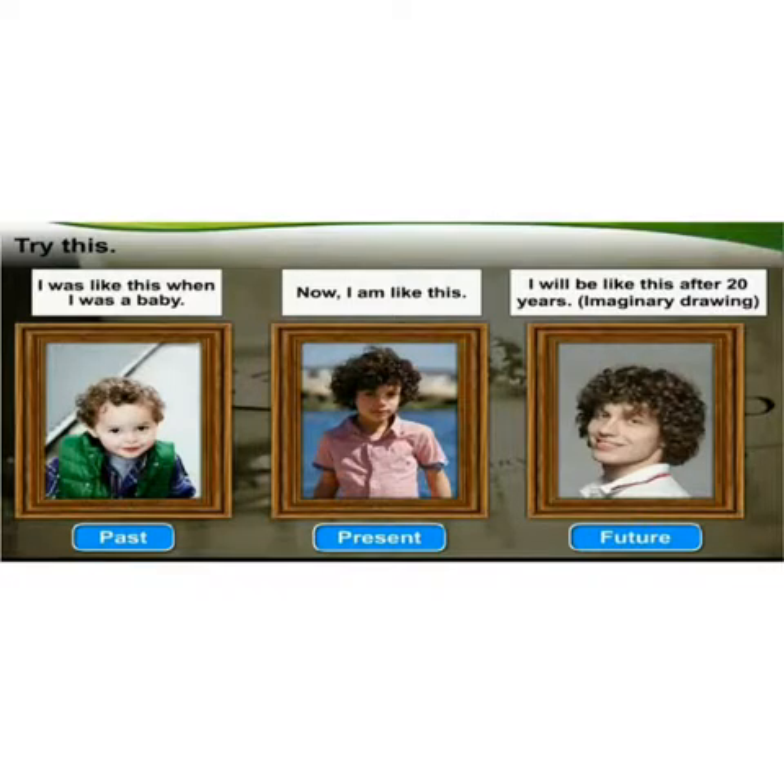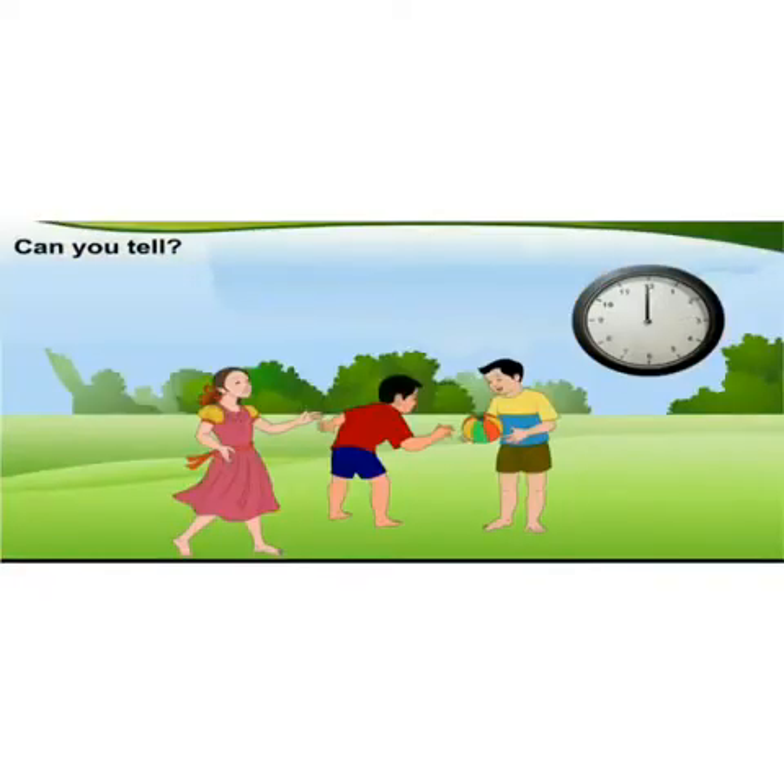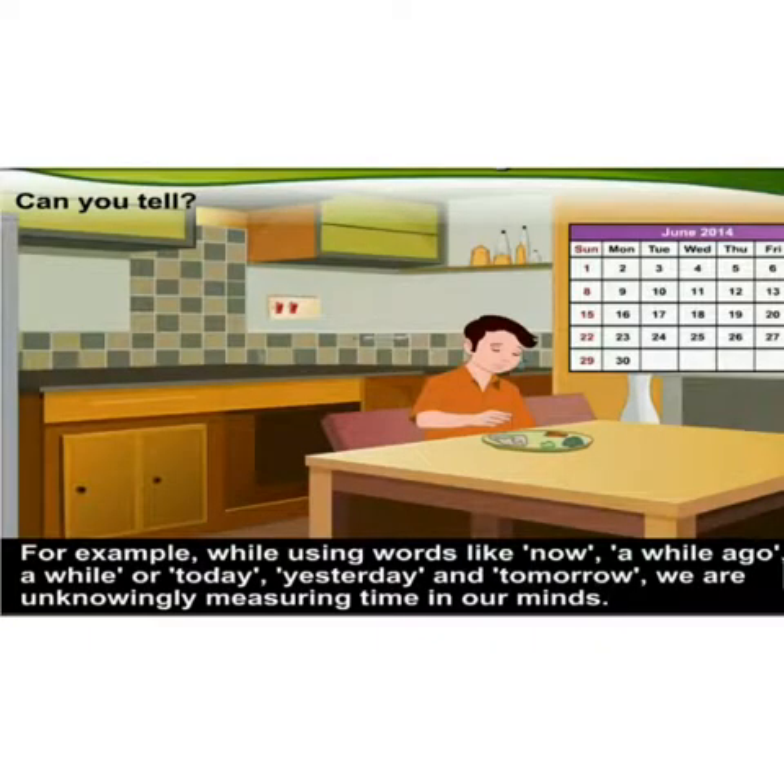Can you tell, children, why we make partitions of time in different ways? For convenience of everyday work, time is divided in different ways. For example, while using words like 'now', 'a while ago', 'in a while', 'today', 'yesterday', and 'tomorrow', we are unknowingly measuring time in our minds. Time is measured by using instruments such as clocks, calendars, and school timetables.